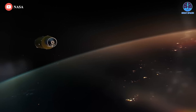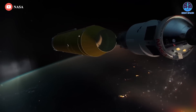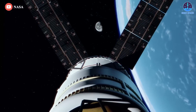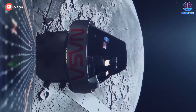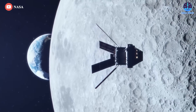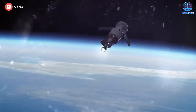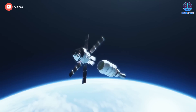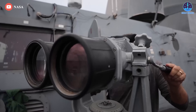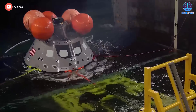Depending on when the Artemis 1 mission takes off, the Orion test flight could last roughly 26 days or as long as 42 days. The mission duration hinges on the location of the Moon relative to Earth, allowing the Orion spacecraft to complete a half-orbit or one-and-a-half distant orbit around the Moon. The launch periods are constrained by considerations including the position of the Moon in its orbit, limits on how long Orion can fly in shadow without sunlight on its solar arrays, and re-entry and splashdown rules — including a requirement for a daytime return to Earth to aid in recovery operations in the Pacific Ocean.